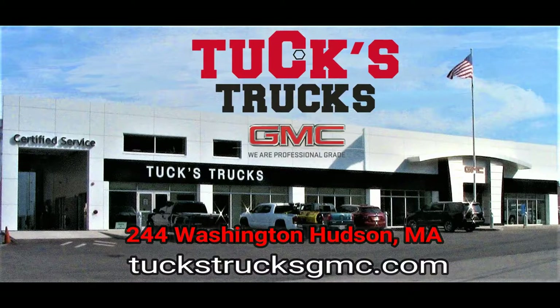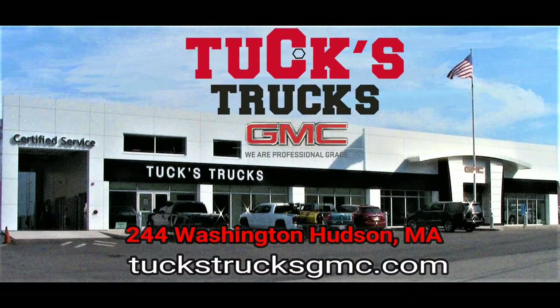Upgrade to professional grade at the all-new Tux Trucks & Hudson. Online at tuxtrucksgmc.com.